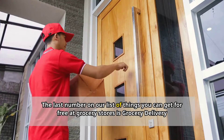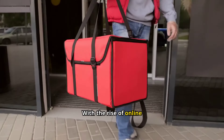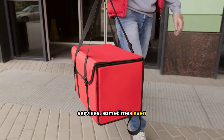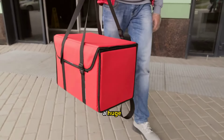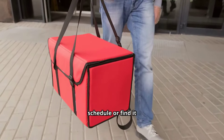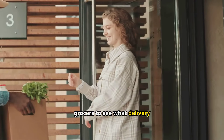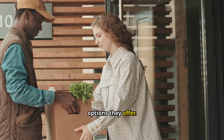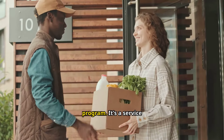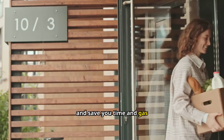Number seventeen: grocery delivery. With the rise of online shopping, many grocery stores now offer delivery services, sometimes even for free. This can be a huge time saver, especially if you have a busy schedule or find it difficult to get to the store. Check with your local grocers to see what delivery options they offer — some may provide free delivery over a certain purchase amount or as part of a loyalty program. It's a service that can save you time and gas money.